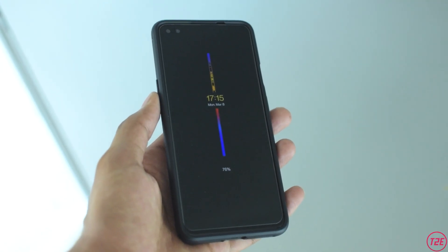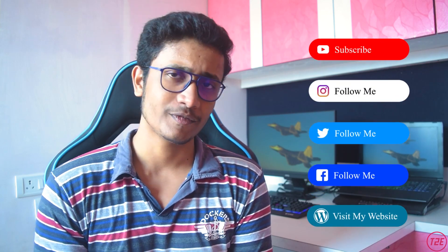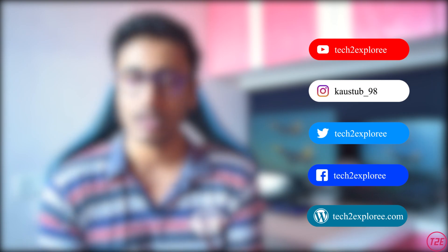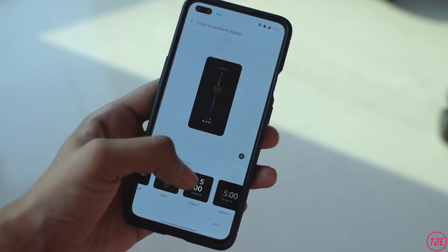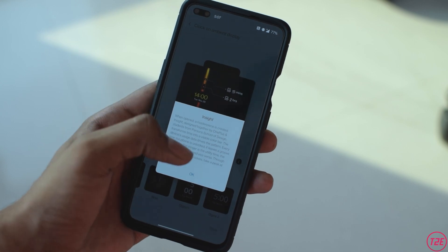The next big thing is with the ambient display — and finally, the main big feature: Always-On Display is now available on OxygenOS. This feature was missing on OnePlus devices for quite a long time, but we finally get to see it on the OnePlus Nord in its full glory.